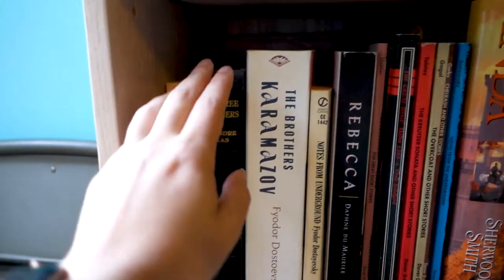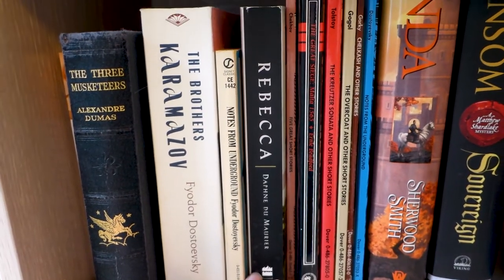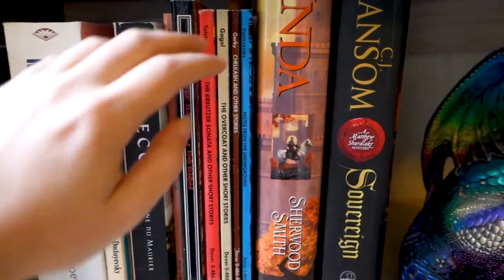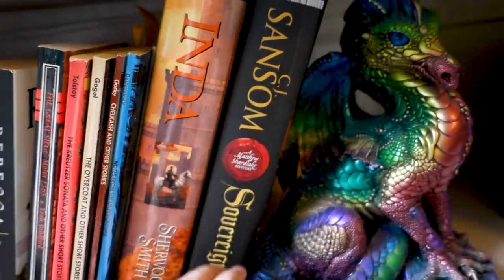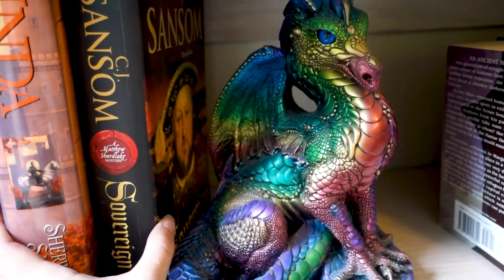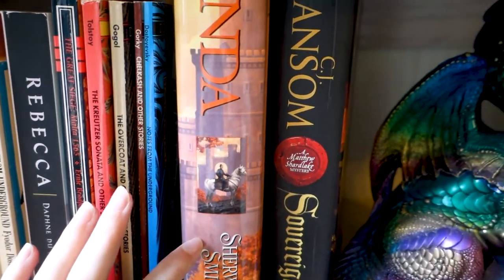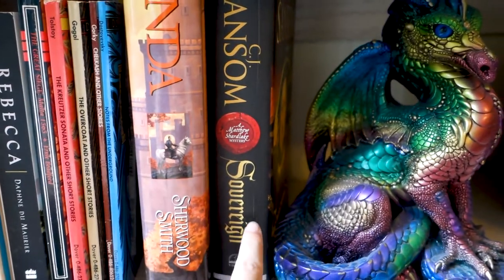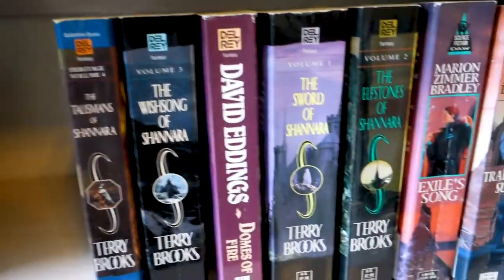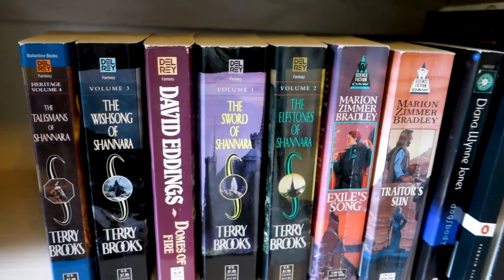That's a Roman historical mystery series I never got into. This is the copy of The Three Musketeers I grew up reading — I think that was my dad's copy, probably. Dostoevsky, more Dostoevsky, Rebecca — I should reread that someday. These are a bunch of not very nice editions — this is for a Russian lit class I did in high school. Sherwood Smith is an author I really tried to be into and bought a lot of books by when I was younger, and I think I just don't actually like her writing that much. One more Marion Zimmer Bradley book — that can go. More David Eddings, and we have Terry Brooks — I don't really know why I kept this, I'm not really a Terry Brooks person, we can get rid of that.